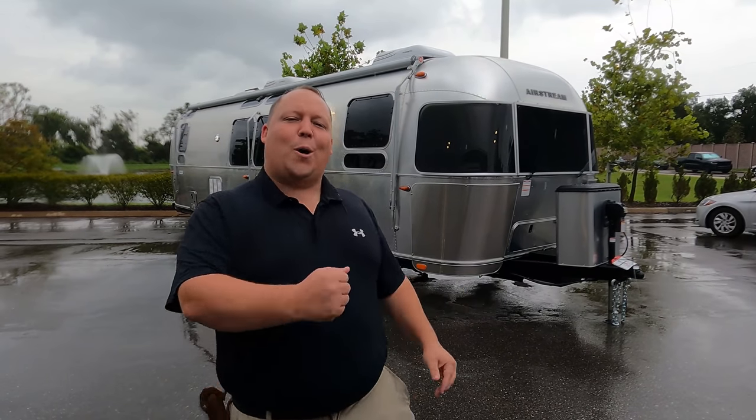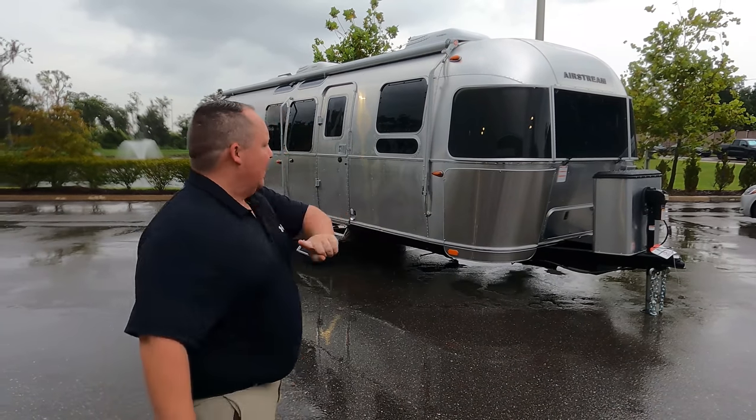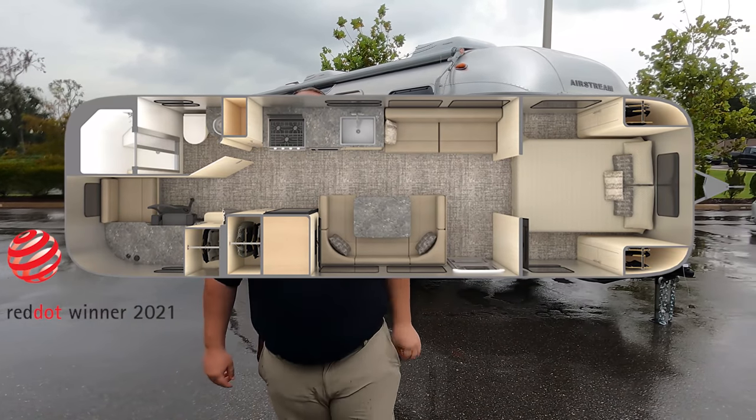Hey everyone, I'm Matt, welcome back to another video. Today I am super excited — we are taking a look at an awesome Airstream travel trailer. This one has the optional office. This is a 2021 Airstream Flying Cloud model 30FB.